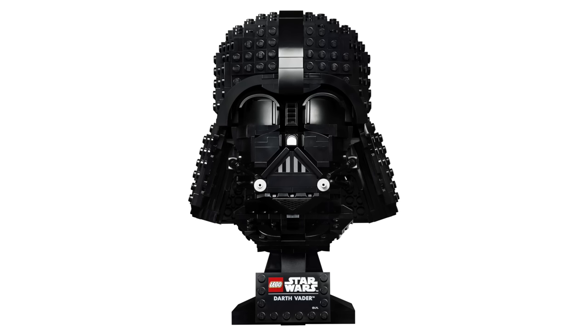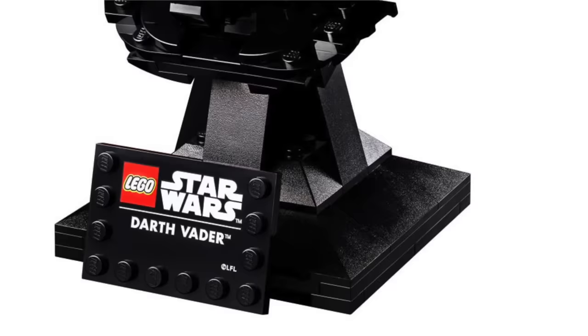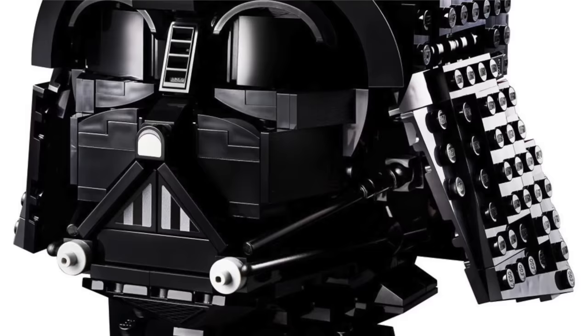They definitely tried their best, but just because you tried your best doesn't mean you made a good LEGO set. At $70 this was more expensive than the other helmet sets they've released to this point, meaning you're getting an uglier product for more money — which isn't ideal. Darth Vader's helmet had to be done, but it wasn't done well.